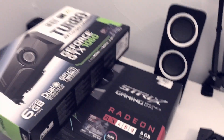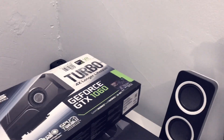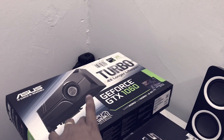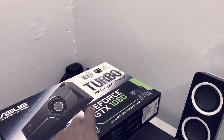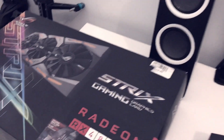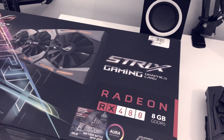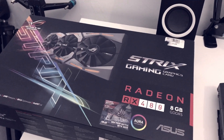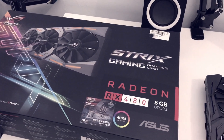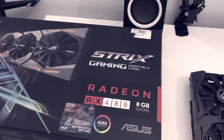I managed to overclock the ASUS GTX 1060 Turbo all the way up to core clock plus 250 and memory clock plus 500. I also overclocked the ASUS Strix RX 480 all the way up to core clock plus 90, which put it somewhere around 1400 megahertz, and memory clock plus 500.